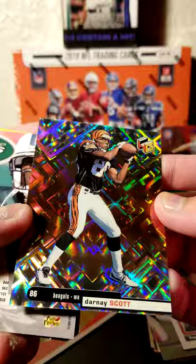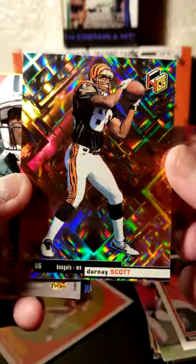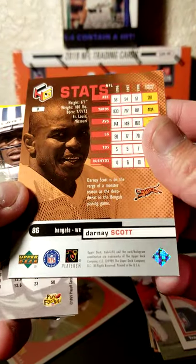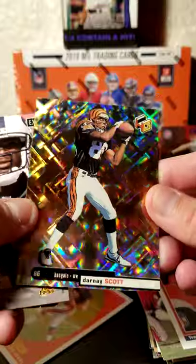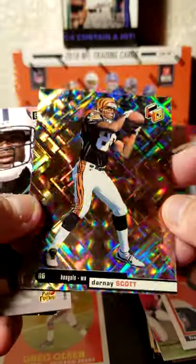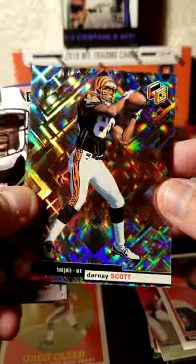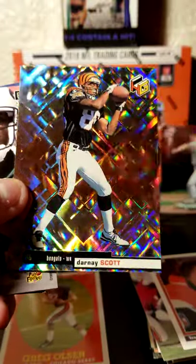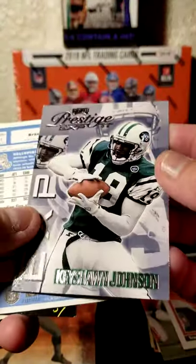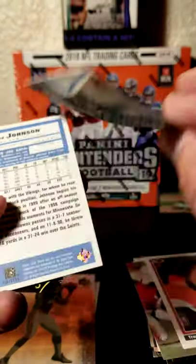Now I always thought these cards were really cool — the holographic cards from, what year was this? 1999. I thought these looked really, really good. They still do. They did a reprint kind of set here recently with these, but I think these look really nice. Keyshawn Johnson here, Prestige EXP, 1999.